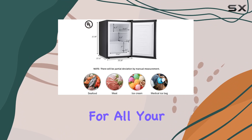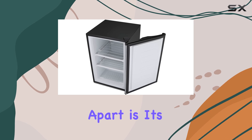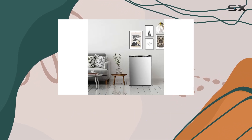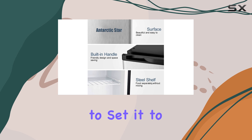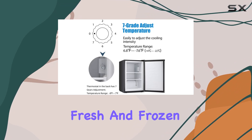But what really sets this freezer apart is its temperature control. With a seven-grade temperature control system ranging from 6.8 degrees Fahrenheit to 7.6 degrees Fahrenheit, you have the flexibility to set it to your desired temperature, ensuring that your food stays fresh and frozen at all times.